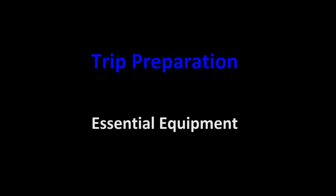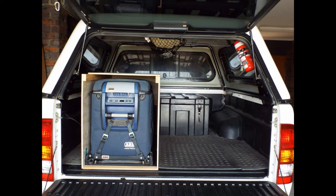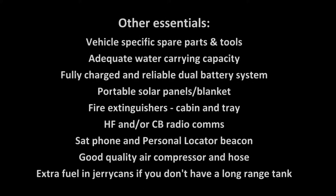A 12 volt car fridge is essential. You cannot count on ice supplies so an esky just won't cut it. As I don't have a drawer system I built a box around the fridge. This protected the fridge and allowed for more efficient packing. Each of our three cars had its own fridge and we had a communal freezer. Here is a list of other essential equipment that I wouldn't think of doing a trip like this without.